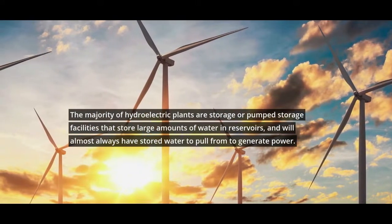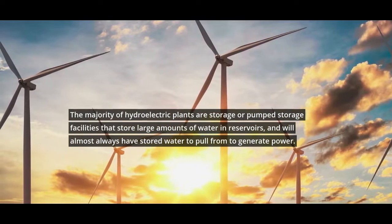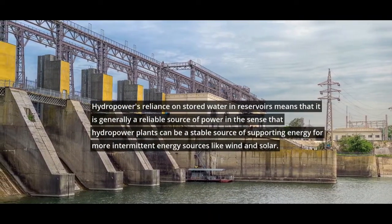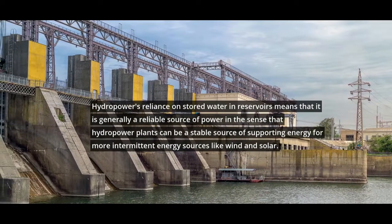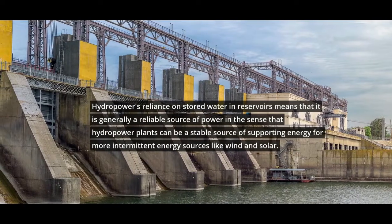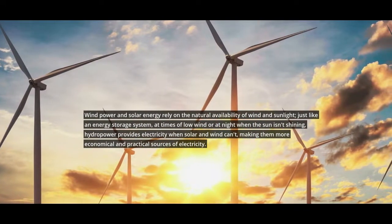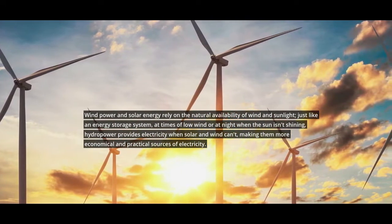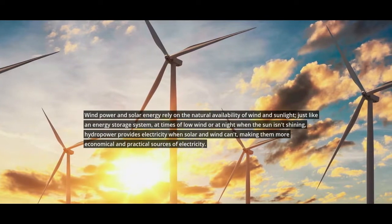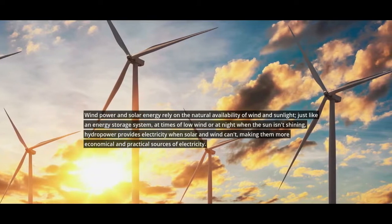The majority of hydroelectric plants are storage or pumped storage facilities that store large amounts of water in reservoirs, and will almost always have stored water to pull from to generate power. Hydropower's reliance on stored water in reservoirs means it is generally a reliable source of power, and hydropower plants can be a stable source of supporting energy for more intermittent energy sources like wind and solar. At times of low wind or at night when the sun isn't shining, hydropower provides electricity when solar and wind can't, making them more economical and practical sources of electricity.